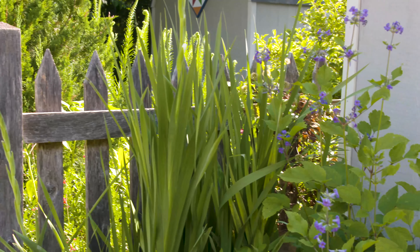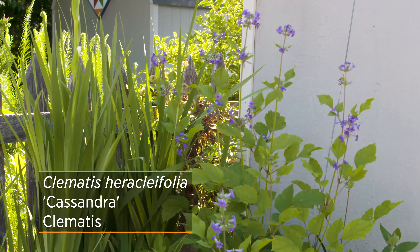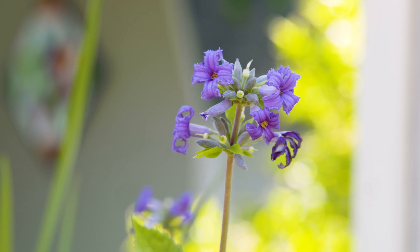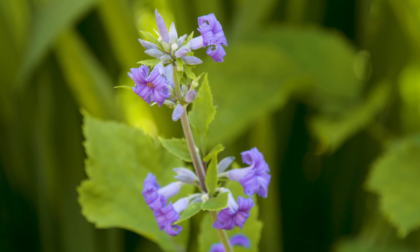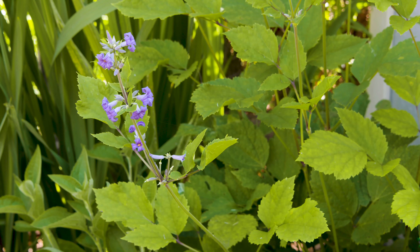Across the way we have another bush-type clematis called Cassandra. It's only going to get three to four feet tall, so it's a little smaller in stature, allowing you to fit it into a smaller garden setting. It also has dainty flowers with recurved petals, but they're more of a hyacinth blue color. In addition to that hyacinth look, you're also getting a sweet fragrance that's going to fill the air.